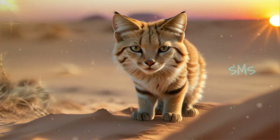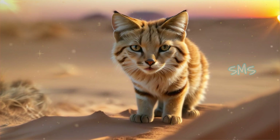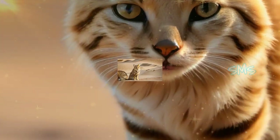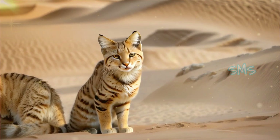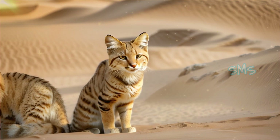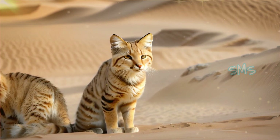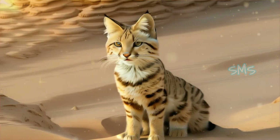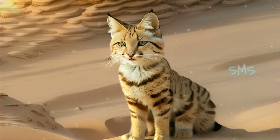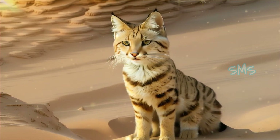Sand cats face numerous threats in the wild, including habitat loss, human encroachment, and poaching for the exotic pet trade. Despite being listed as least concern by the International Union for Conservation of Nature, their populations are declining in many parts of their range. Efforts to protect sand cat habitats and mitigate human-wildlife conflicts are crucial for ensuring the long-term survival of this enigmatic species.